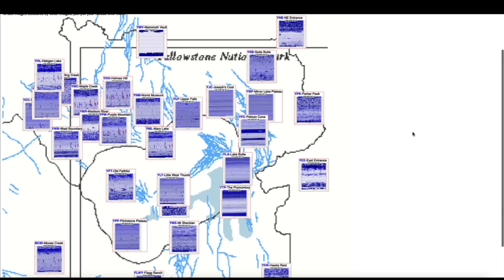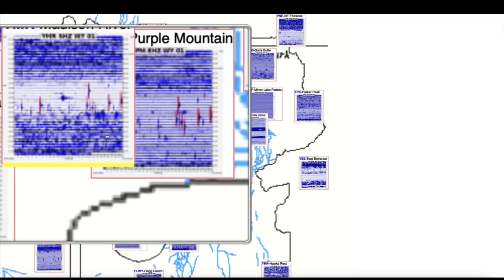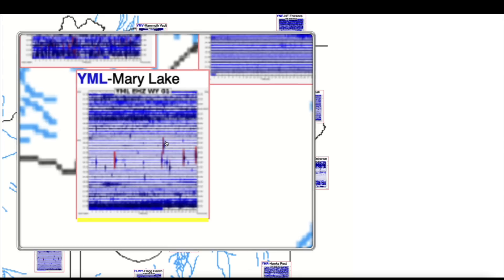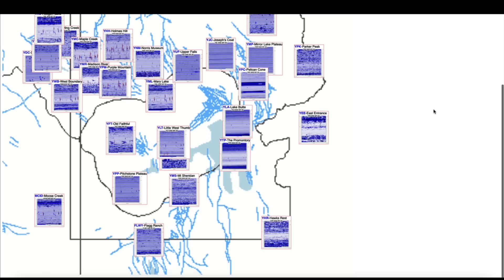Hopping over to the Yellowstone supervolcano caldera and looking at the seismographs monitoring the mighty supervolcano, seeing an abundance of red vertical lines up here in the northwestern quadrant of the supervolcano caldera, including Mary Lake. Those red lines mean small earthquakes — nothing major. Still seeing activity up at Mammoth Vault; the dark blue lines indicate magma intrusion. Again, nothing major going on but we are watching the earthquakes in the northwestern quadrant very closely.